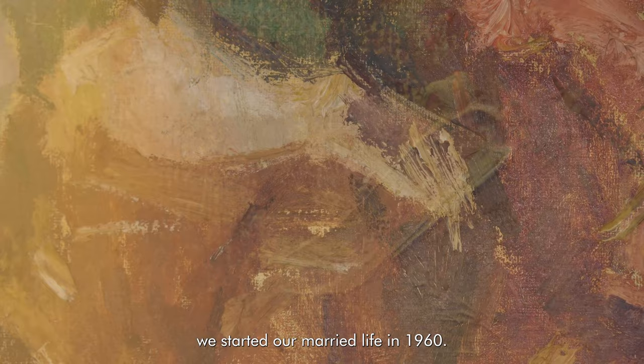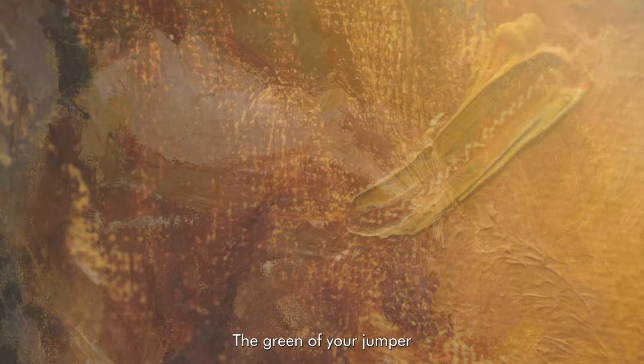One day my husband said to me, don't move. The green of your jumper looks so much greener because I see it against the red chair. And in art that is known as a complementary contrast.